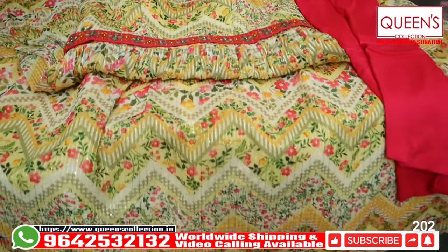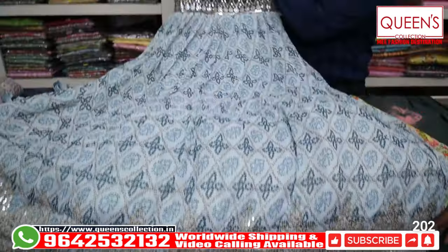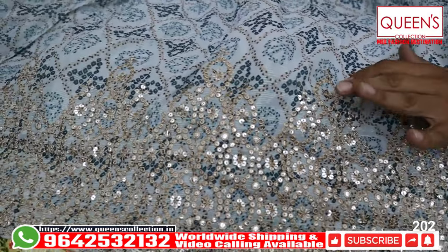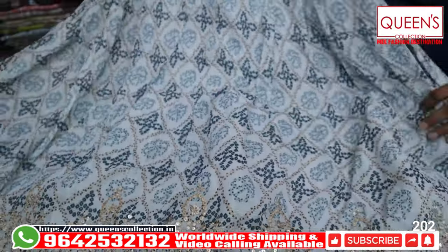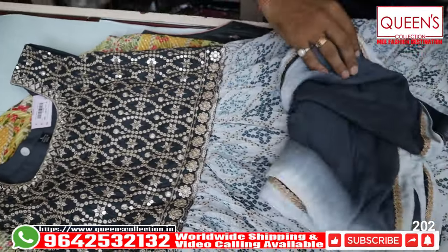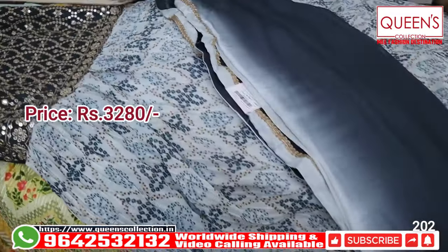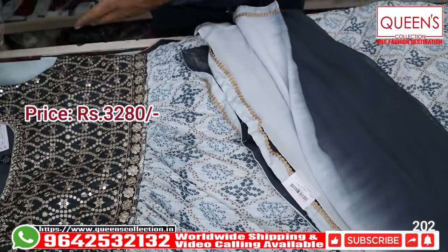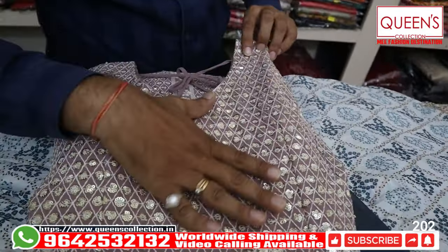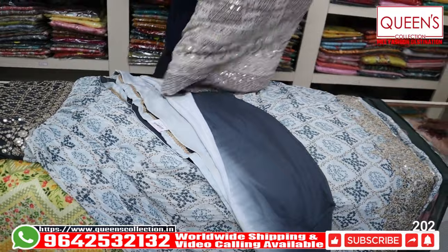It has a lovely look with a crush chiffon fabric. It has a daman worked in the same self color. There is a print compliment. It has a brown color with two combinations — gray and light gray — a very nice color combination. The next variety is one of the fastest moving varieties. It has a beautiful concept with beautiful work, beautiful sequence, and a beautiful heavy quality dress.